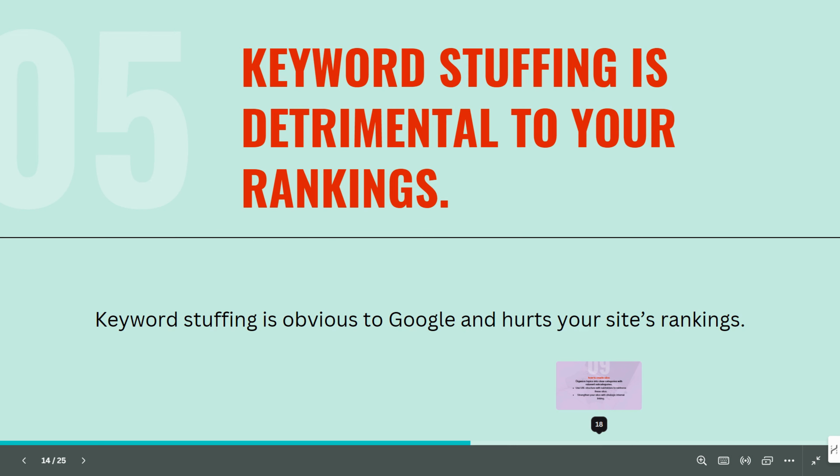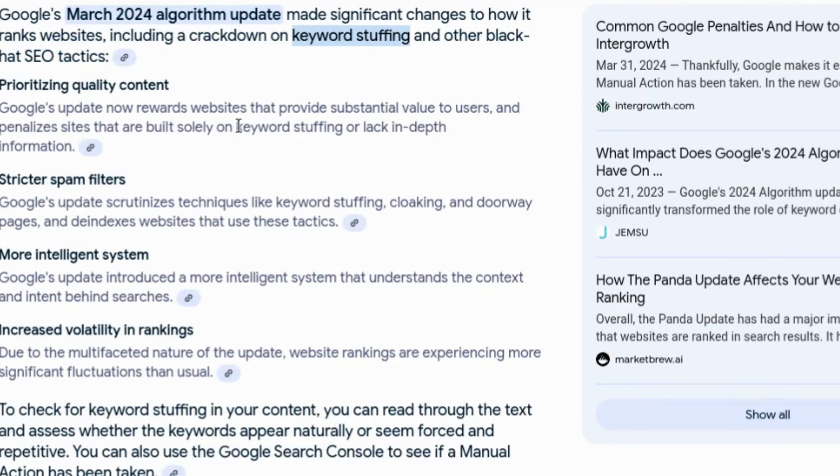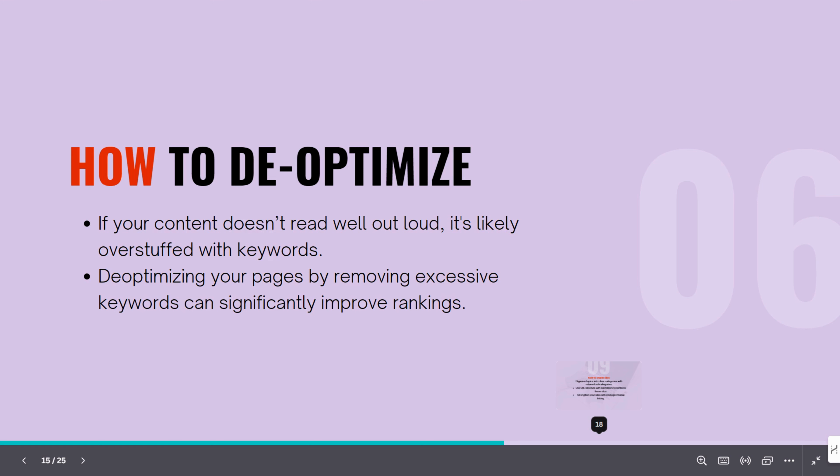Mistake number four is keyword stuffing. If your content doesn't sound natural when you read it out loud, then you have a problem. Keyword stuffing is an outdated tactic that will do more harm than good. Google's algorithms are advanced enough to understand the context and relevance of your content without you having to repeat the same keyword a hundred times. Google has had numerous updates targeting keyword stuffing. Instead, focus on writing high-quality, valuable content that naturally incorporates your target keywords.